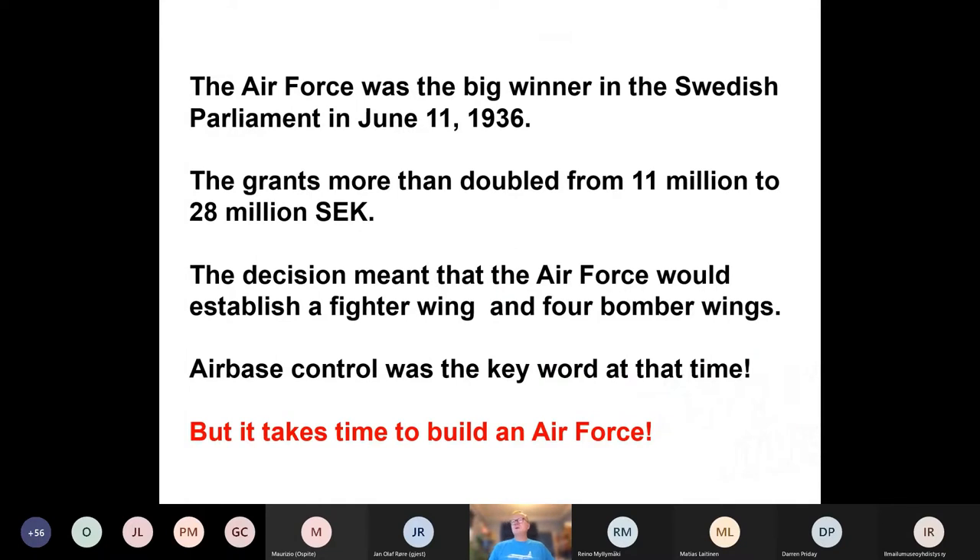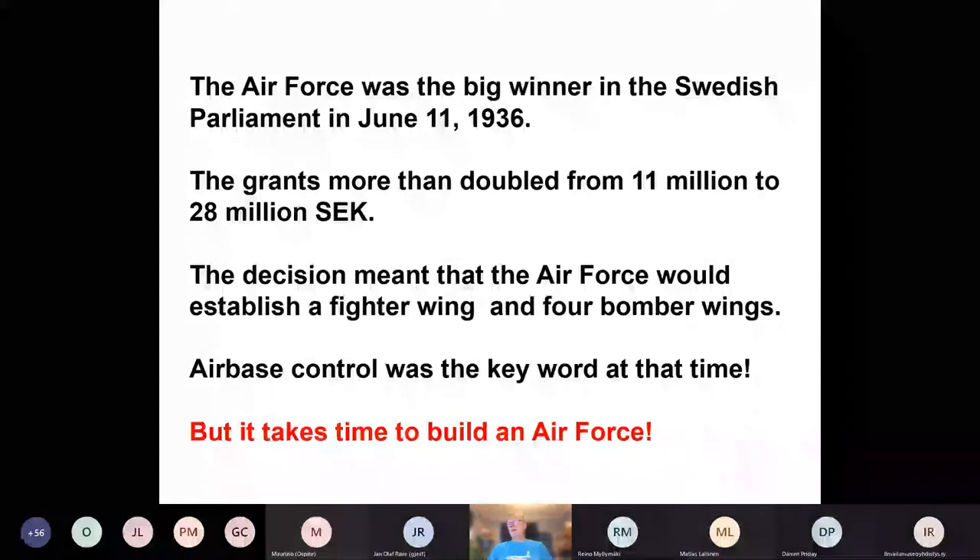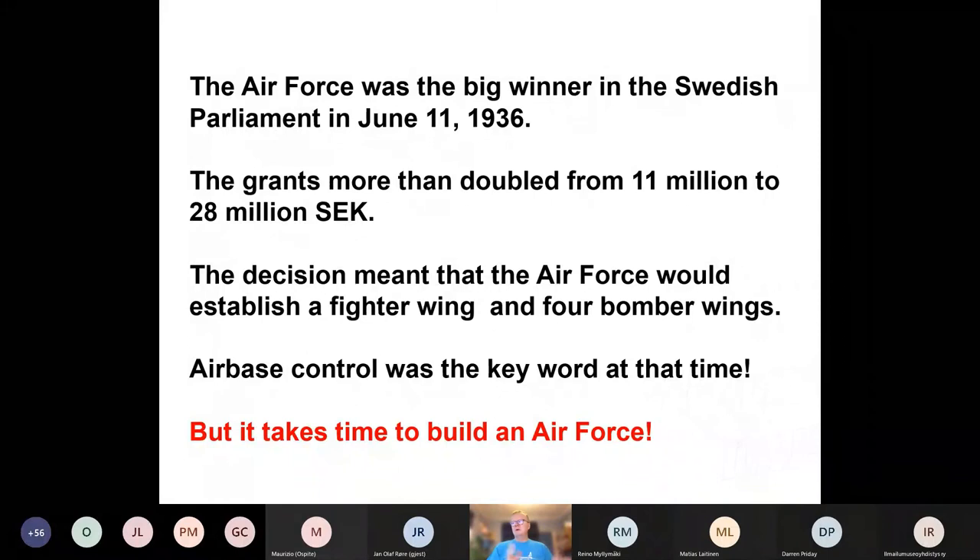The story begins in 1936 when the Air Force was the big winner in the Swedish parliament. They got a lot of money, and the decision meant that the Air Force would establish a fighter wing and four bomber wings. The tactics at that time were to bomb the enemy airfields before they could bomb you — so it was about air base control. This was pretty much what they were talking about in the rest of Europe at that time as well.